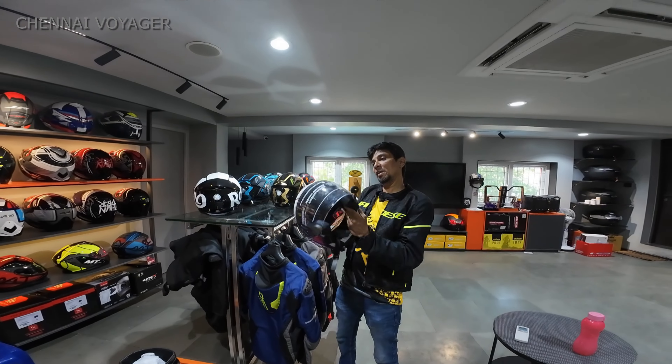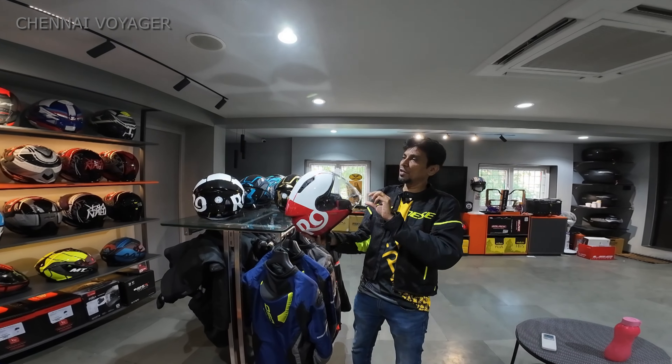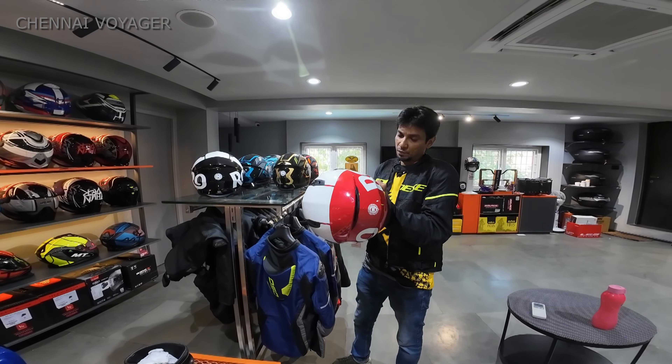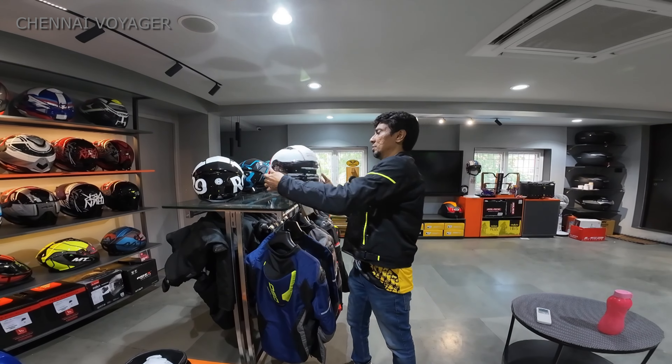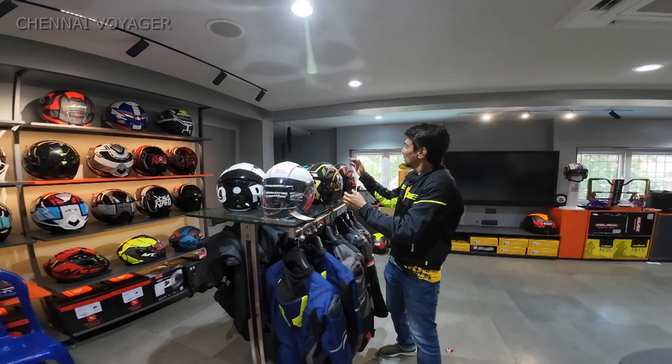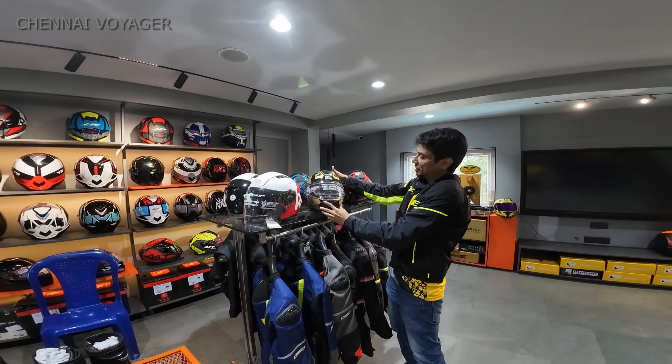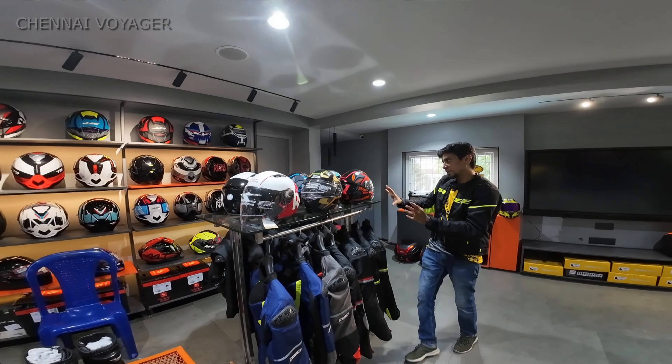All these latest RE helmets - this is the open face, very lightweight - 3,300 rupees. Nice collections: that's a half face, this is a full face. Nice collections from RE.